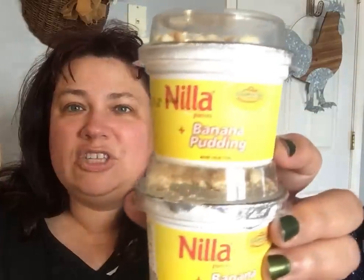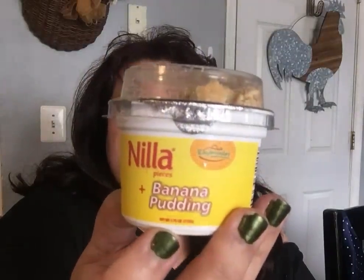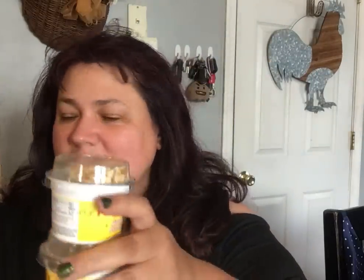They had something new in the freezer section — the Nila banana pudding cups with little Nilla cookie tops. They're about 3.95 ounces. I bought one for each of us to try, so I got four of them.